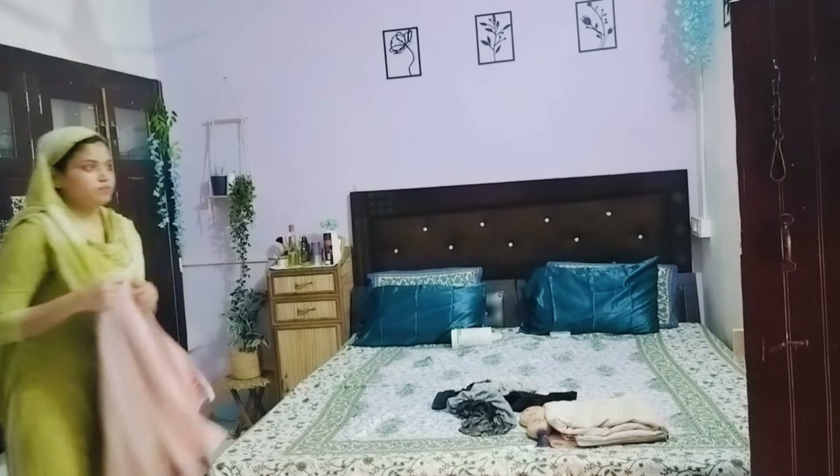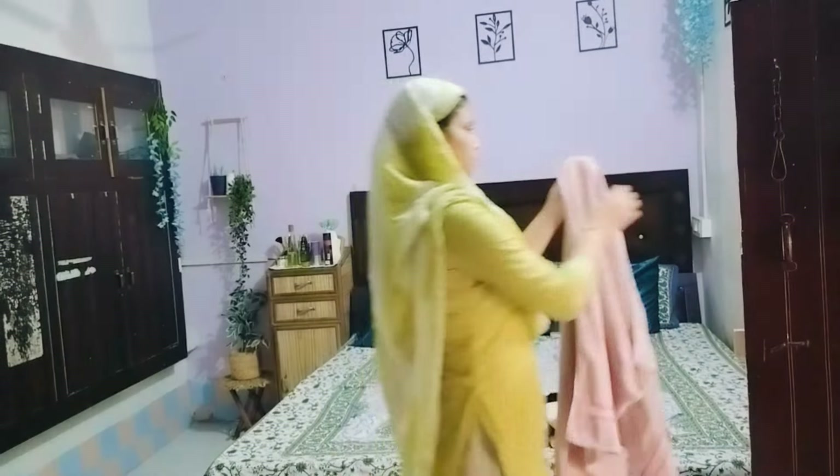Hey everyone, welcome back. I hope you will be better, happy, and fun.